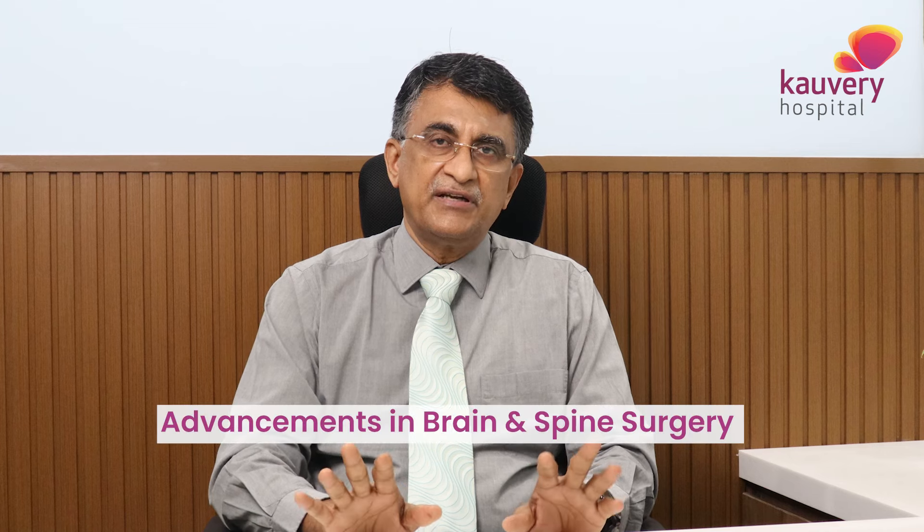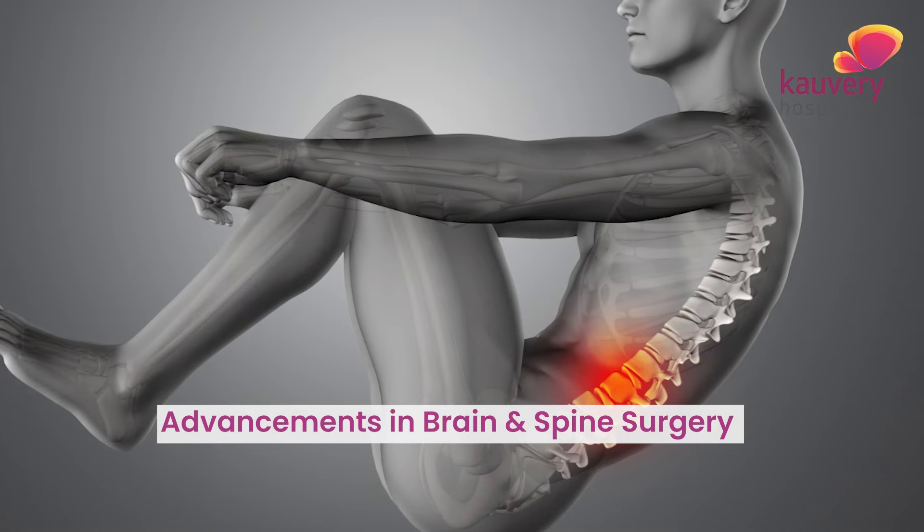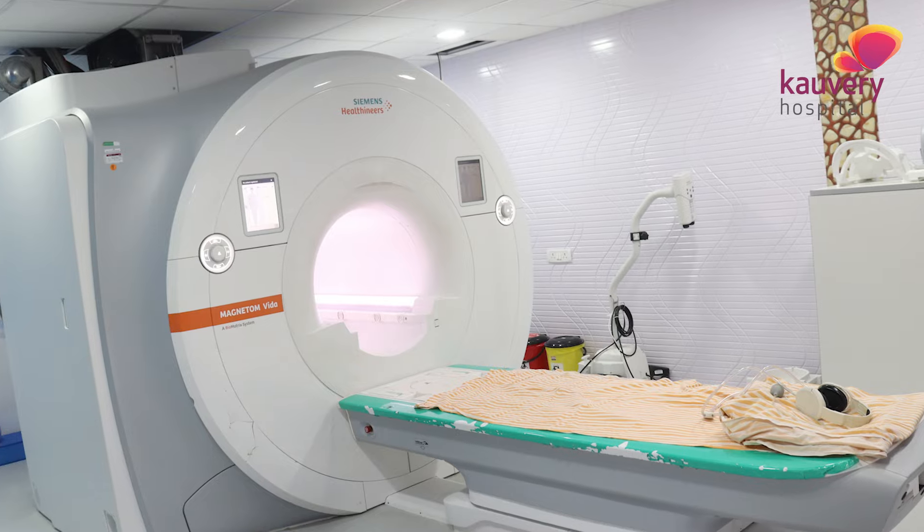There are new treatments in neurosurgery. We have to diagnose the spinal cord first. If we do the diagnosis, it will be easy to do the surgery. We have to diagnose the CT scan, MRI, and PET scan.